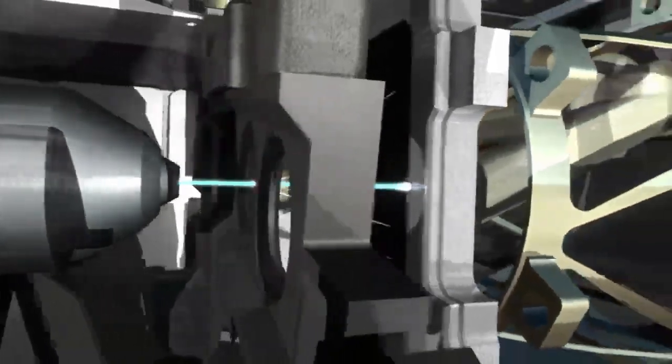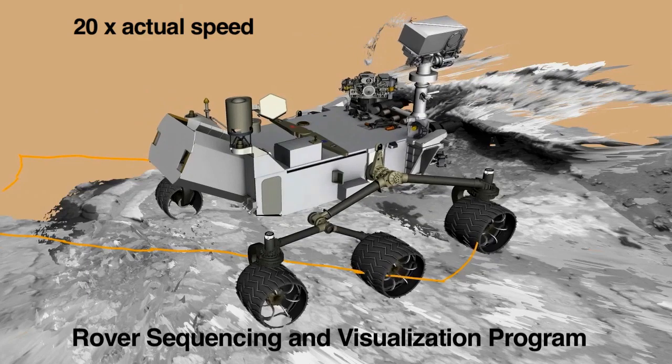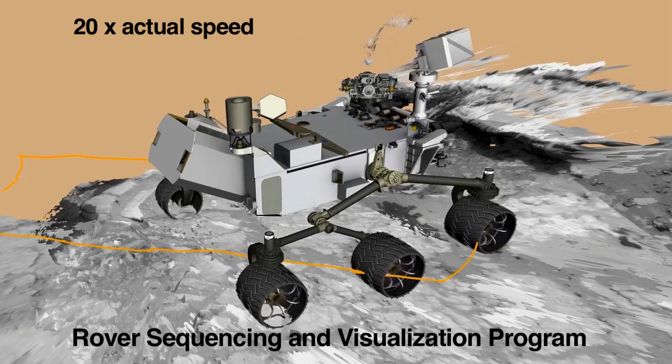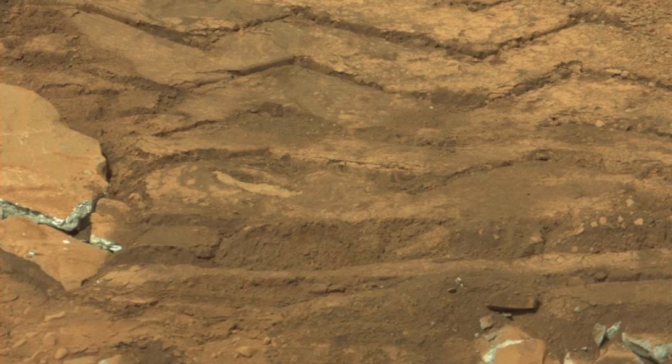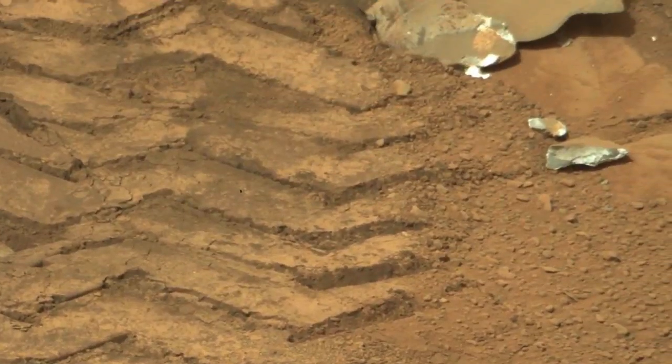We'll be driving over there in the next few days. On our way over to the drill site, we're planning on using the rover's wheels to crush some of the nearby veins and examine the freshly broken material. This image from Sol 135 shows an example of how the rover can break open soft rocks with its wheels, revealing the freshly exposed material.